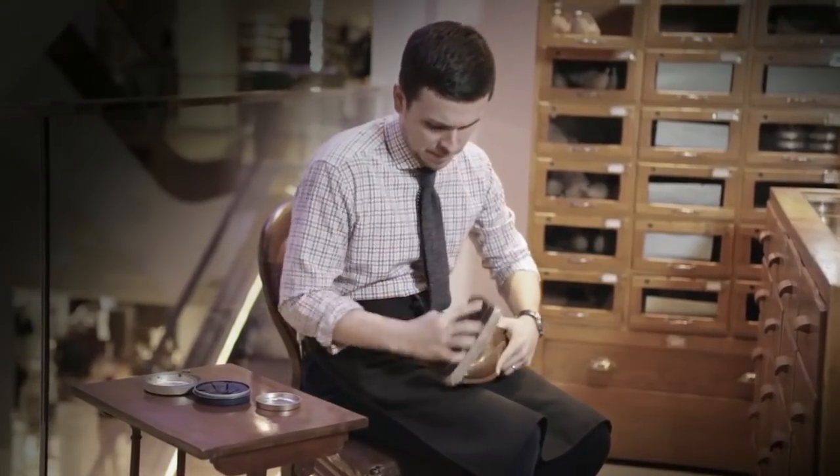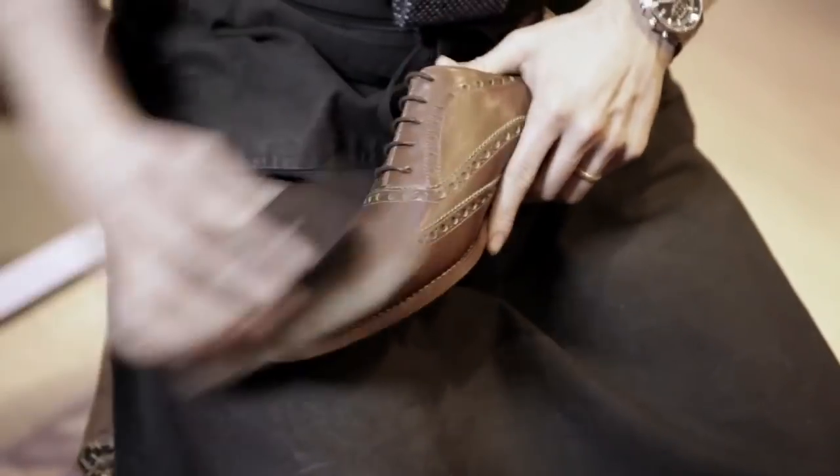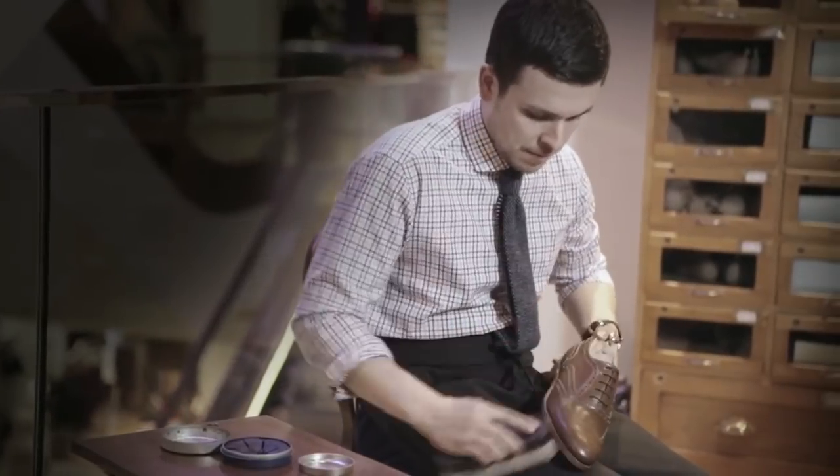For me, the brown full brogue is the most versatile piece of footwear there is, as it can be paired with nearly every type of trouser possible — from jeans to cords to khakis to suits. How can you get more versatile than that?